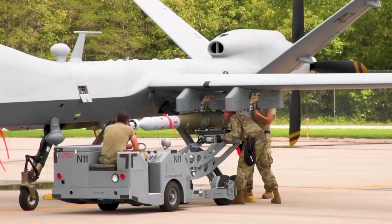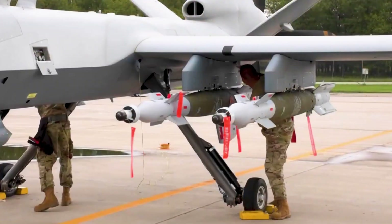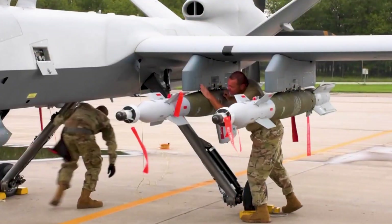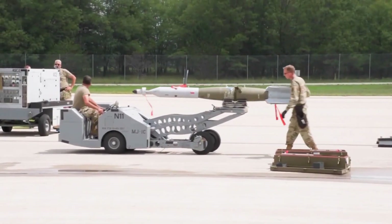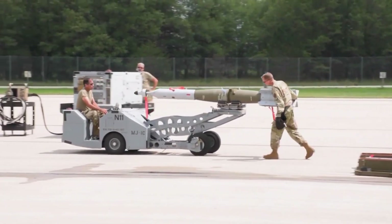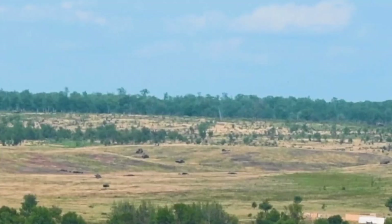What truly sets the Reaper apart is its modular design. It can carry a variety of payloads, including the AGM-114 Hellfire missiles, GBU-12 Paveway-2 laser-guided bombs, and GBU-38 Joint Direct Attack munitions. This makes it a formidable force in precision strikes.